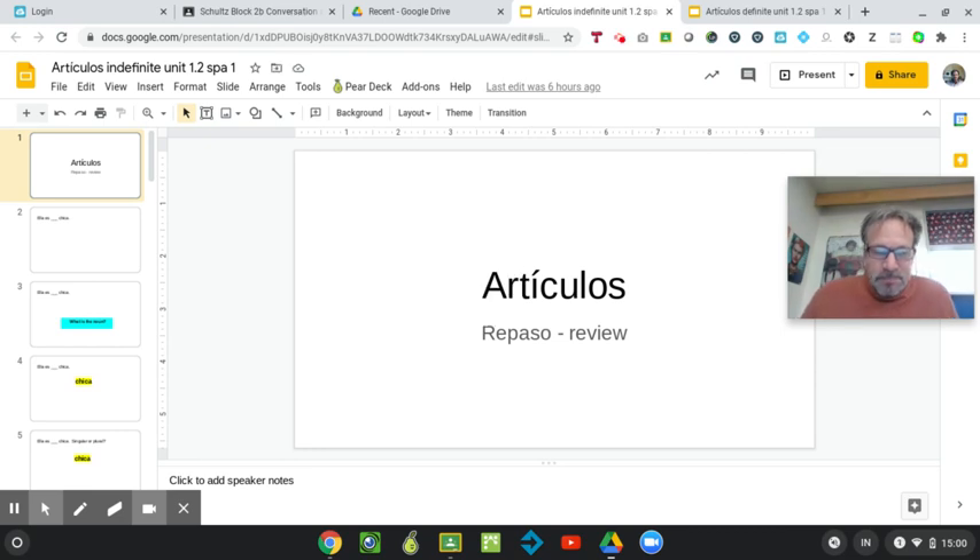Hi. The quiz is going to be on articles — indefinite. So just how to say 'a' and 'some' in Spanish. Here's a very short PowerPoint presentation.